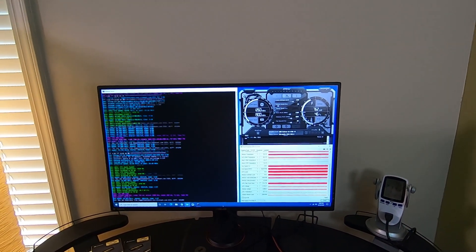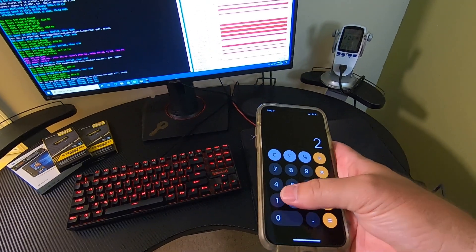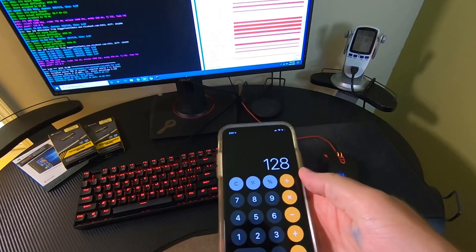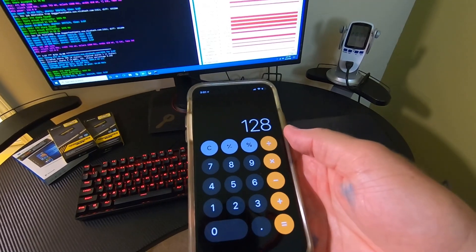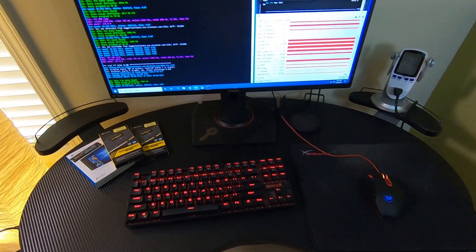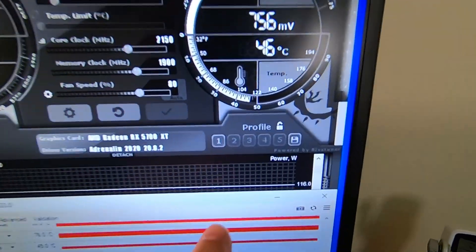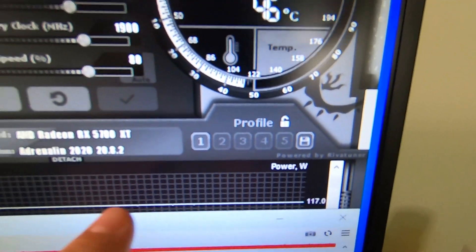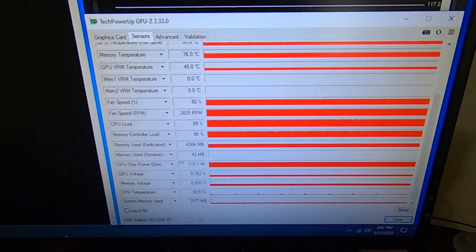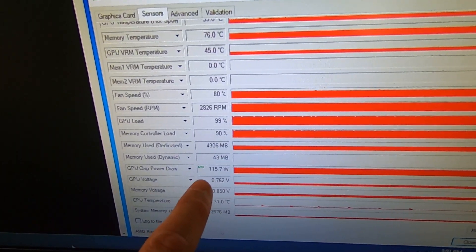System idle is around 80 to 84 watts, so doing some quick math: 212 minus 84 idle means the GPU while mining is at about 128 watts. You can see right here the power meter — power in watts has been really stable as measured by the driver at about 116 to 117 watts.